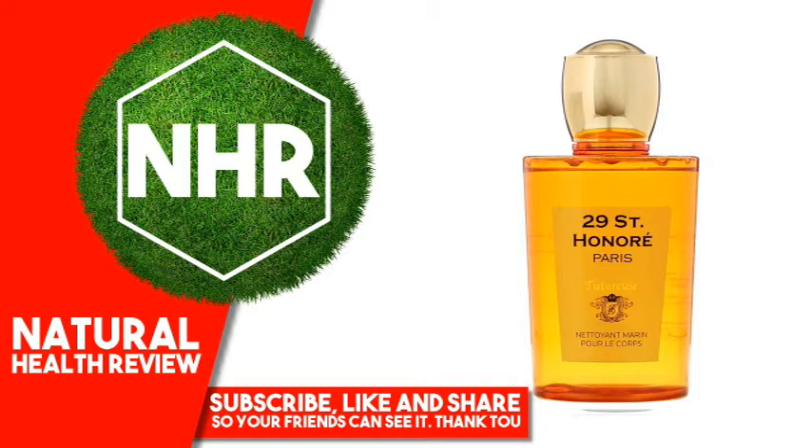Camellia japonica seed oil, helianthus annuus (sunflower) seed oil, hippophae rhamnoides oil, olea europaea (olive) fruit oil, persea gratissima (avocado) oil.